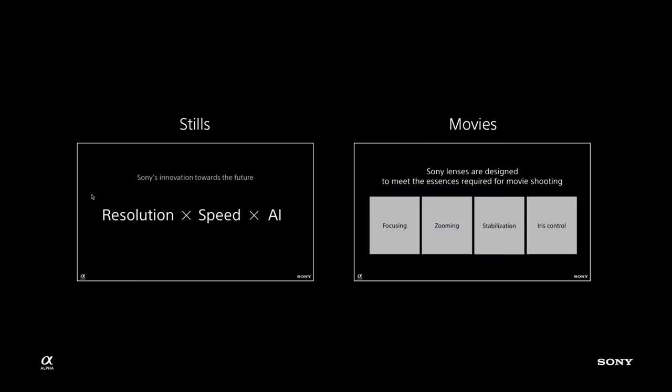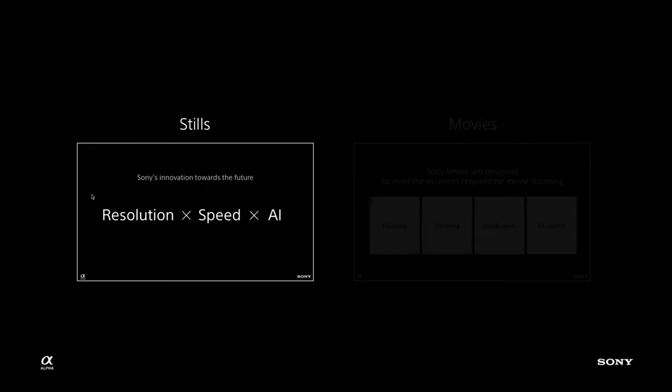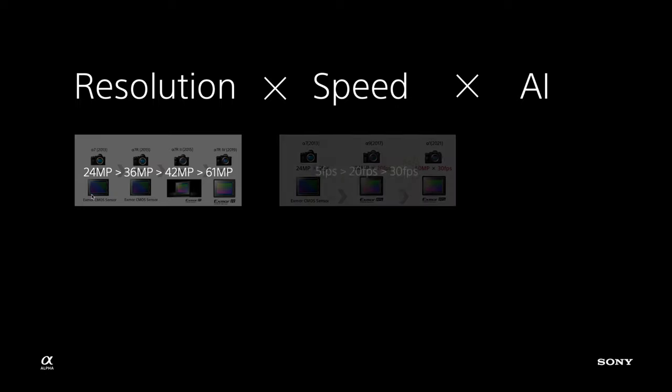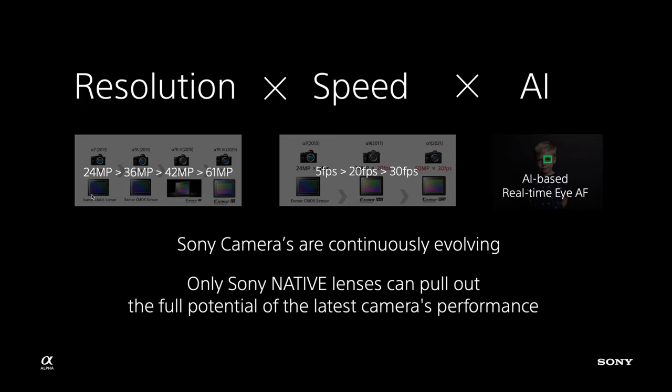Since that was recorded we've gone from 58 to 64 lenses, so lens development is really important to us. Today we're focusing on stills, and within that we're looking at three key fundamentals of innovation: resolution, speed, and artificial intelligence. We'll look at resolution and what sensors are in our cameras, how our lenses perform at high frames per second, and artificial intelligence in the form of autofocus technology — in particular Eye AF and tracking — and how our native lens range gets the best out of this technology.